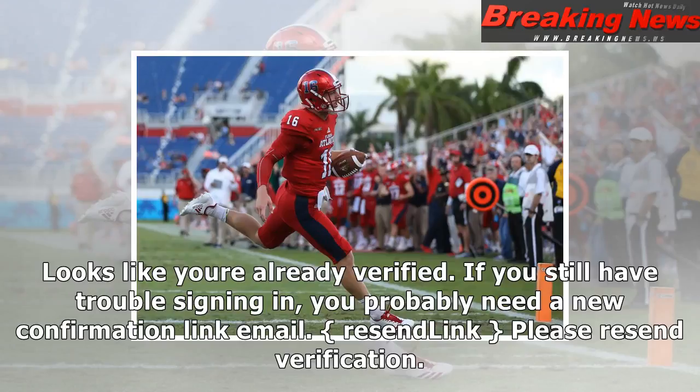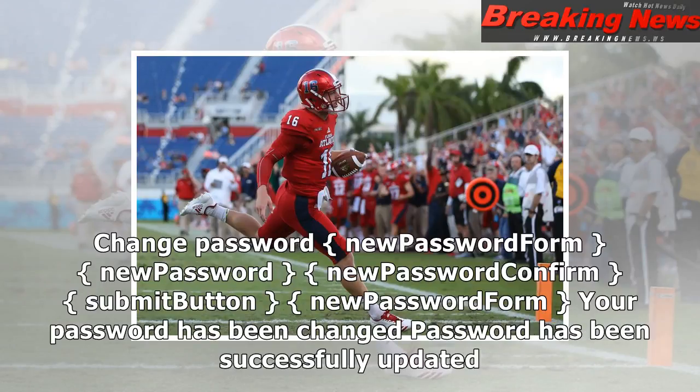Looks like you're already verified. If you still have trouble signing in, you probably need a new confirmation link email. Resend link. Please resend verification. Change password: new password form — new password, new password confirm, submit button.